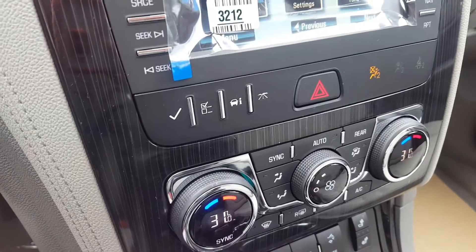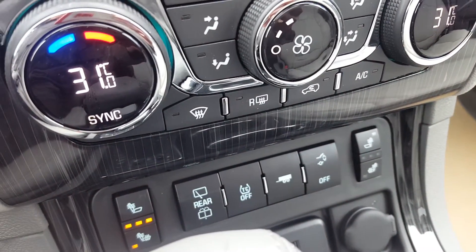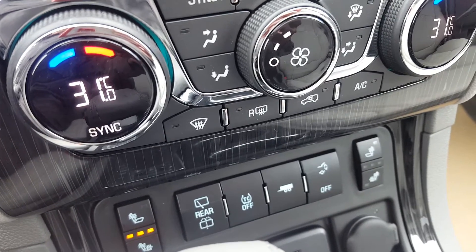There are controls for fuel economy and trips. The vehicle also features front heated seats, stability control, and a rear power lift gate.